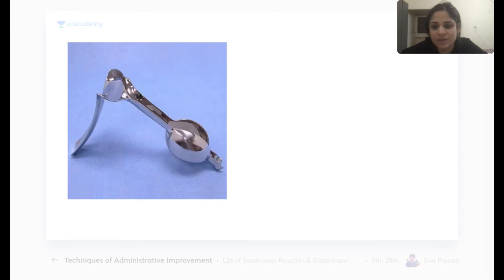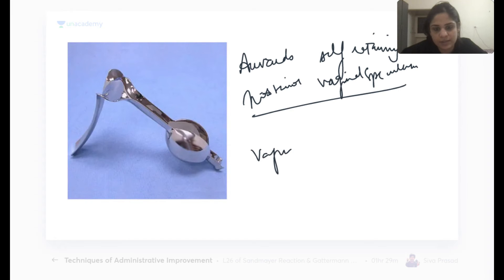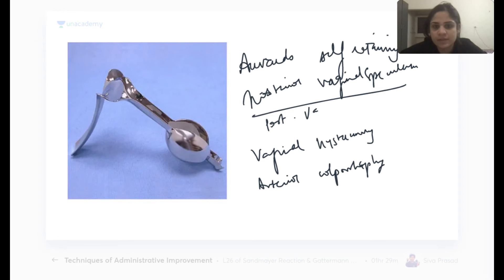This is the Onwards self-retaining posterior vaginal speculum. It is used in vaginal hysterectomy and in anterior colporrhaphy. It is placed over the posterior vaginal wall during these surgeries.